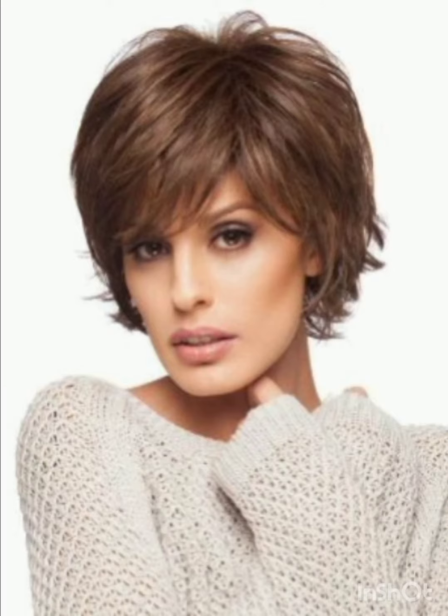How are you? I hope you are enjoying good health. Most welcome to my YouTube channel Amazing Haircuts. In my videos I am going to show you pixie cuts with accessories. A pixie cut is a short hairstyle that typically features shorter sides and back with slightly longer hair on top.